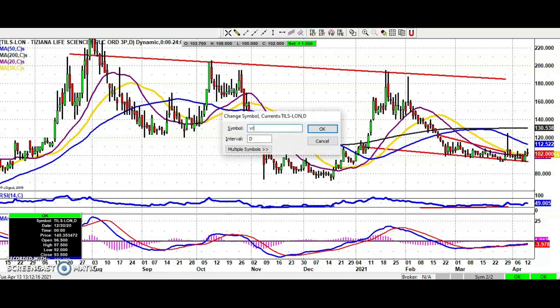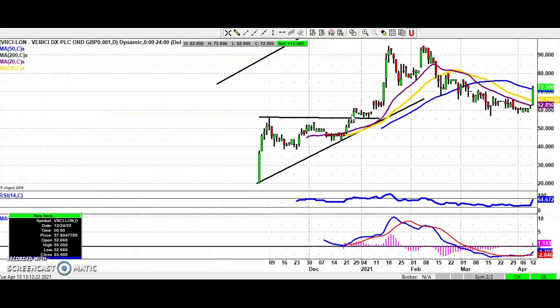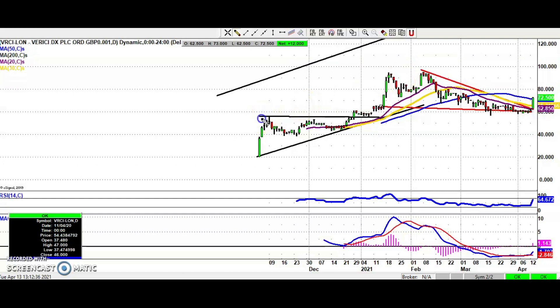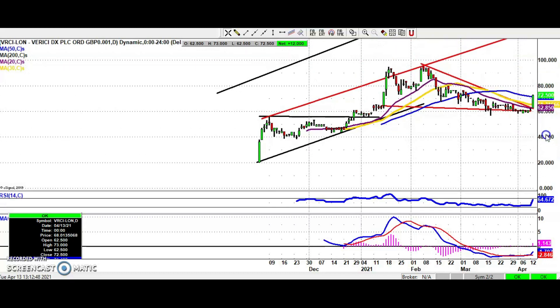One stock which only gets an occasional look-in on the Bulletin Board Heroes is Verici. The shares have broken the recent downtrend that was in place since the beginning of February — so above the 20-day moving average and the resistance line from February, we're looking for reasonable upside, possibly up towards the £1.20 area over the next two to three months, maybe by the end of June. A weekly close above the 50-day line at 71 pence would be the first sign that the shares are on their way to a decent upside.